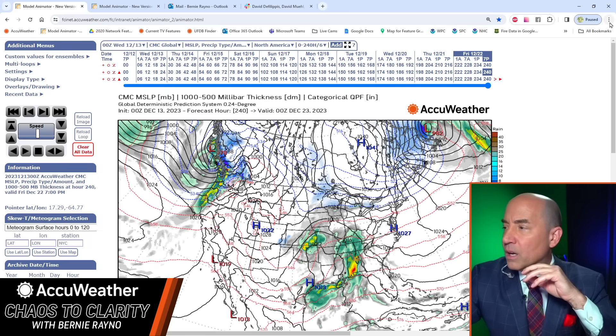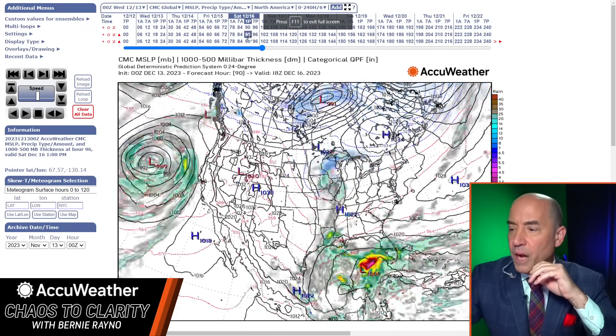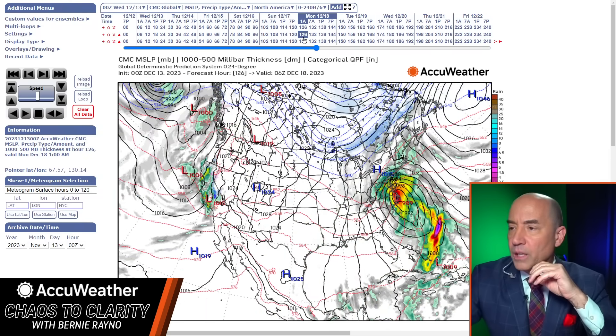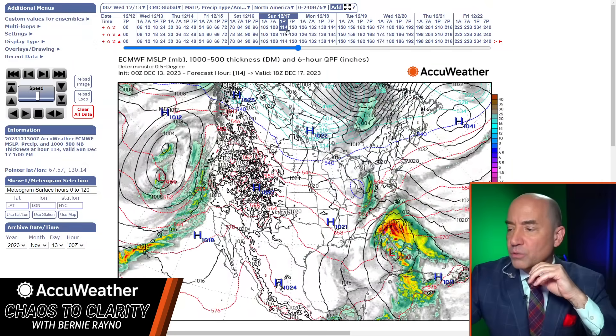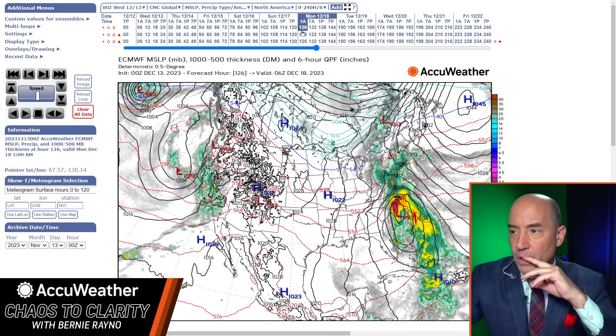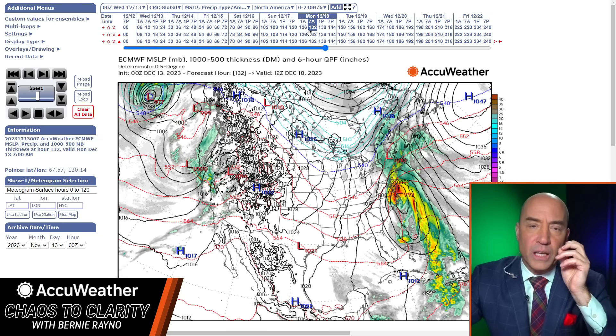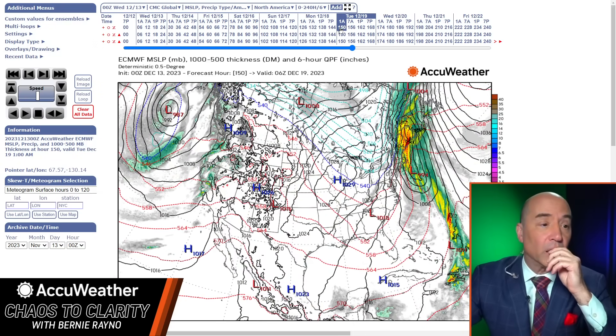I like the Canadian and European track right up the Eastern seaboard. So the timeframe on this is going to be Sunday night into Monday morning — Georgia and Carolina coast Sunday night, Monday morning. Then Monday and Monday night along the Mid-Atlantic coast, and Tuesday across New England.